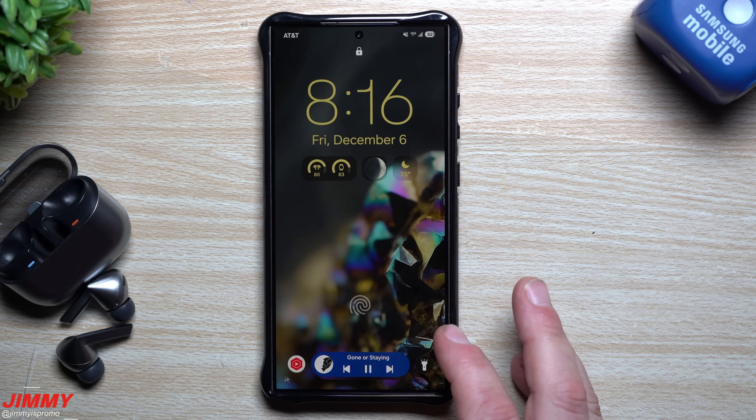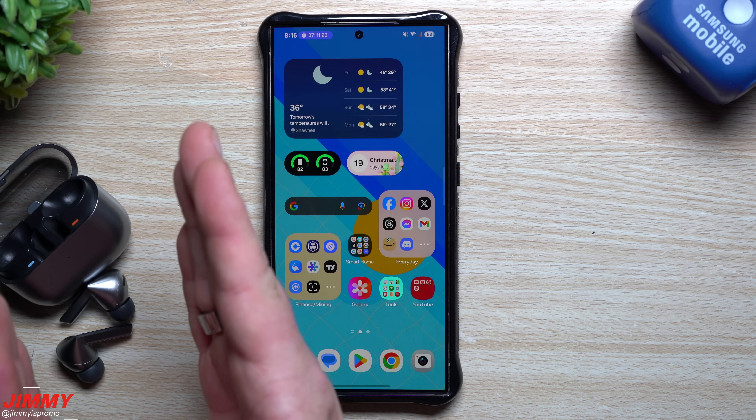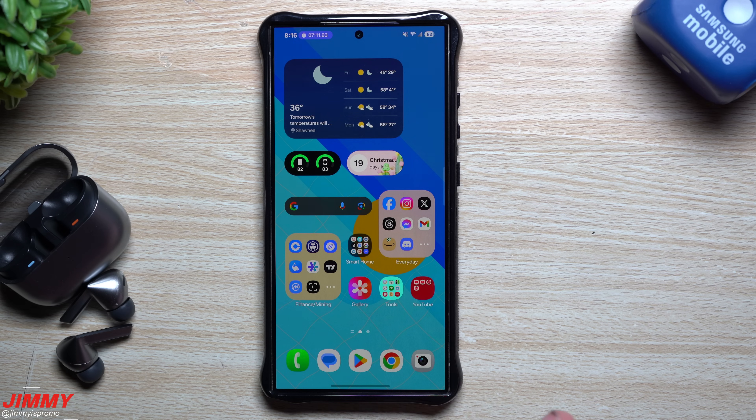That's the top five features of Samsung One UI 7 beta. Let me know if you like this format where I save the best for last like a traditional top five, and if I threw in the honorable mention well. If you enjoyed this video, give it a thumbs up, subscribe, and check out the related video. See you guys later.